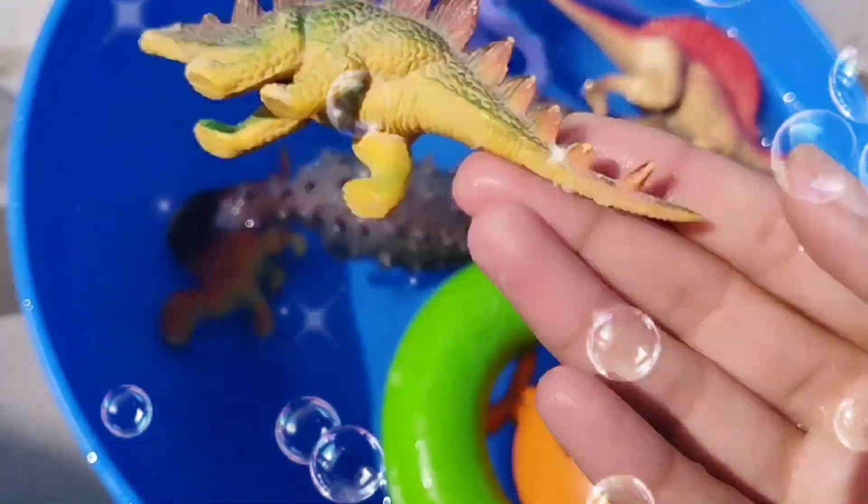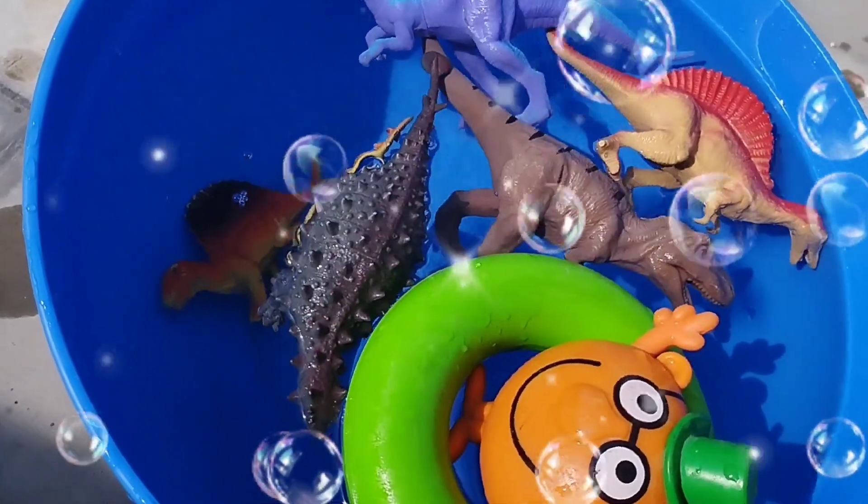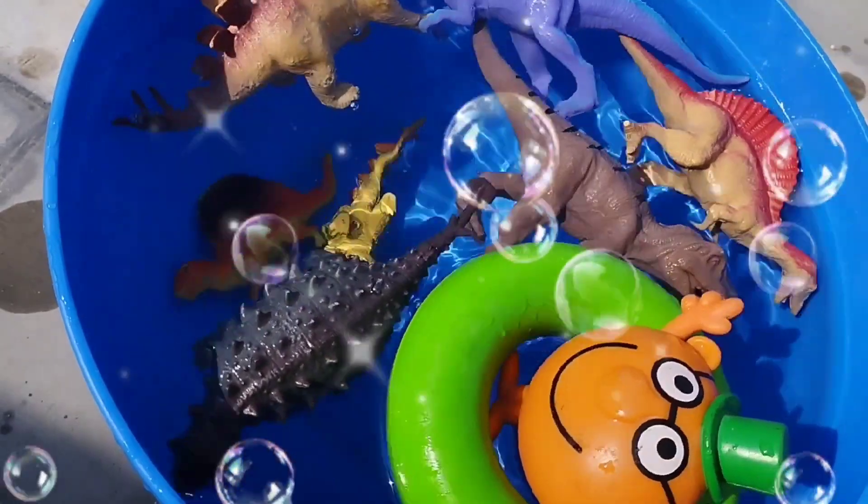This is a Stegosaurus. Baby Stegosaurus. This is a Stegosaurus. A Mama Stegosaurus.